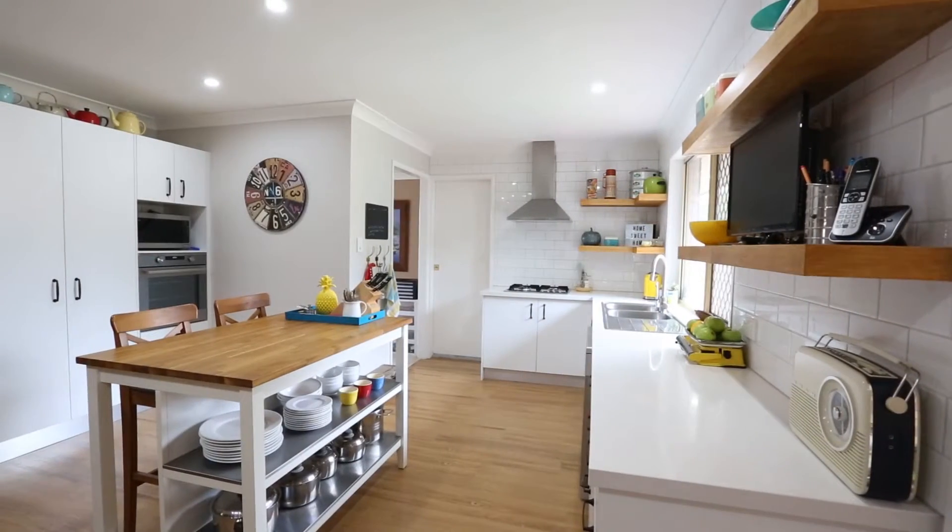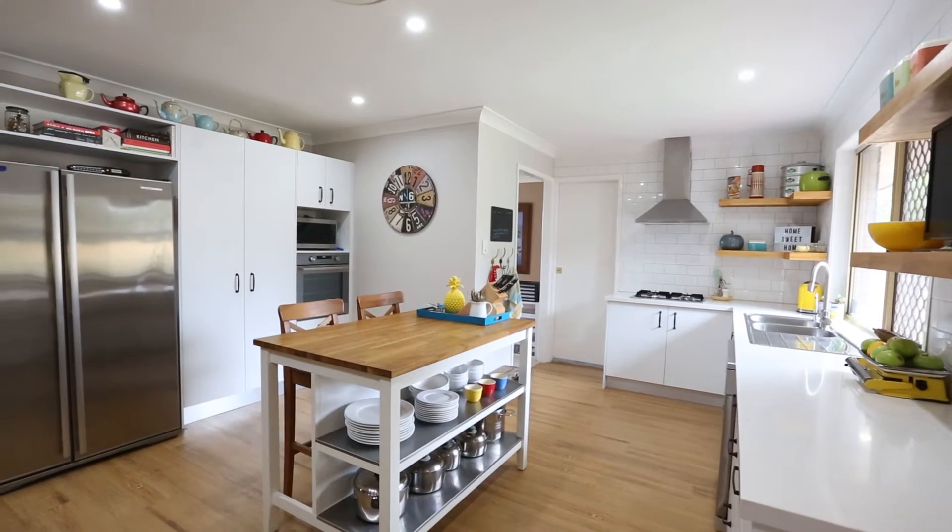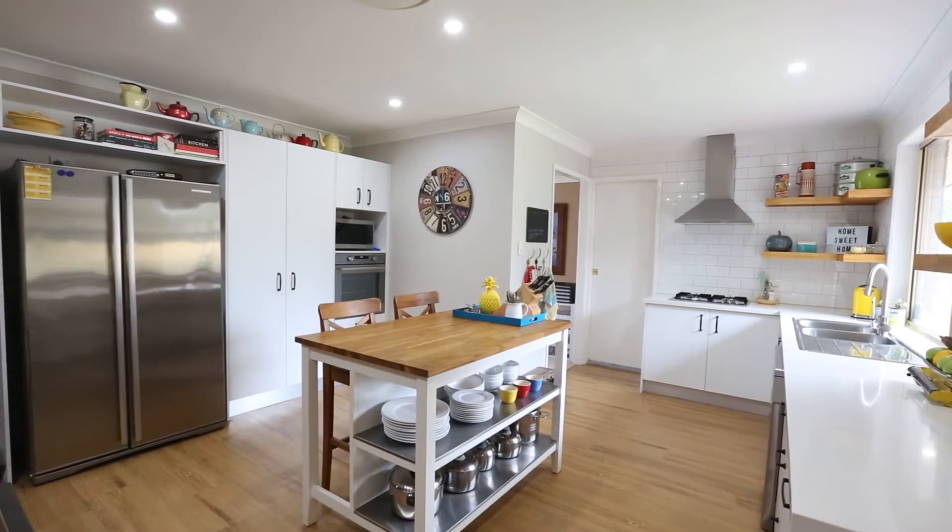There's a new open plan kitchen with stainless steel appliances including gas cooktop, oven, range hood, and dishwasher. There's also your very own moveable island bench.